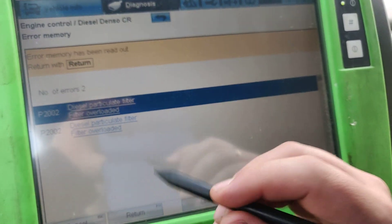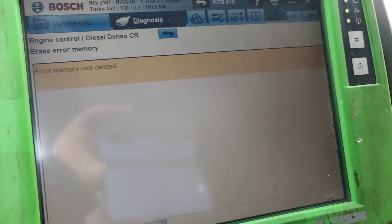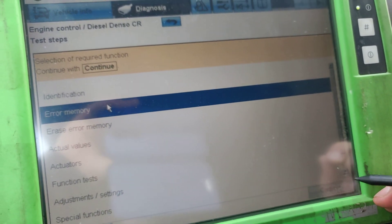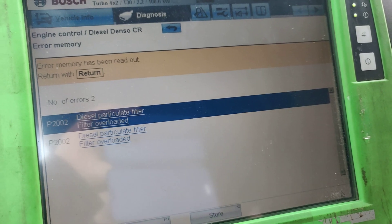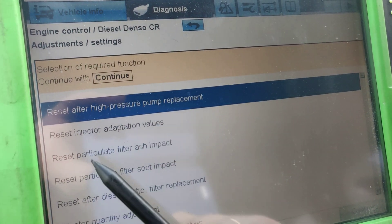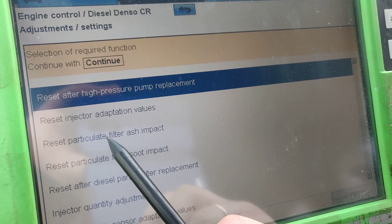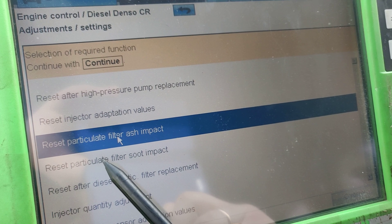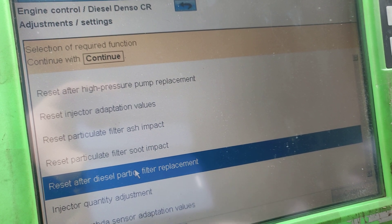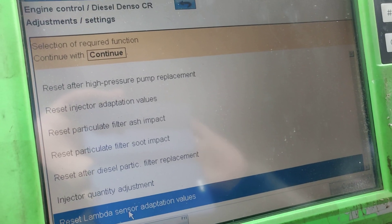We can go and clear the faults — go to return and hit the erase button. We try to erase the faults and attempt a filter regeneration. The error memory was deleted, but if we go back and check, the faults are still there in the same position. There are many reset options available: reset after high pressure pump replacement, reset injection adaptation values, reset particle filter ash impact, reset particle filter soot impact, reset after diesel particle filter replacement, injection quantity adjustment, and reset lambda sensor adaptation.